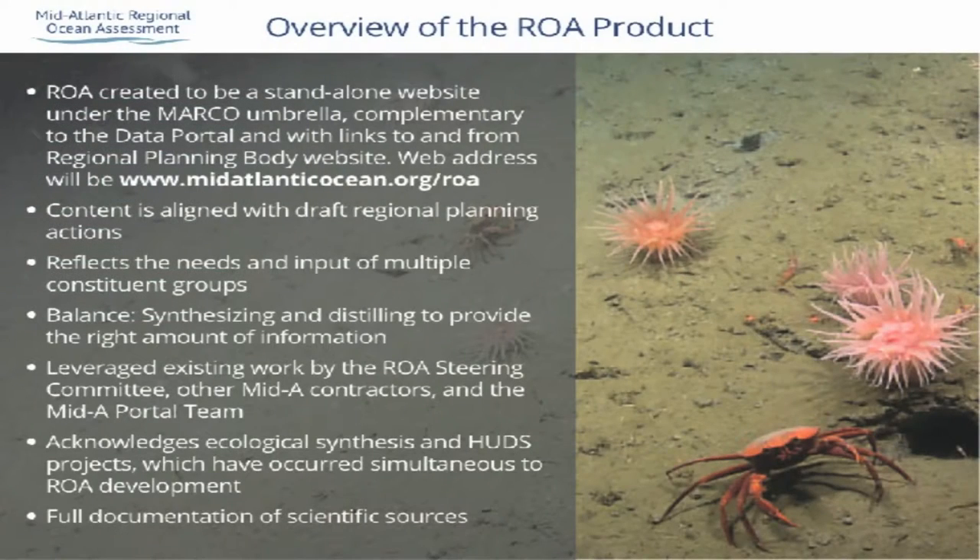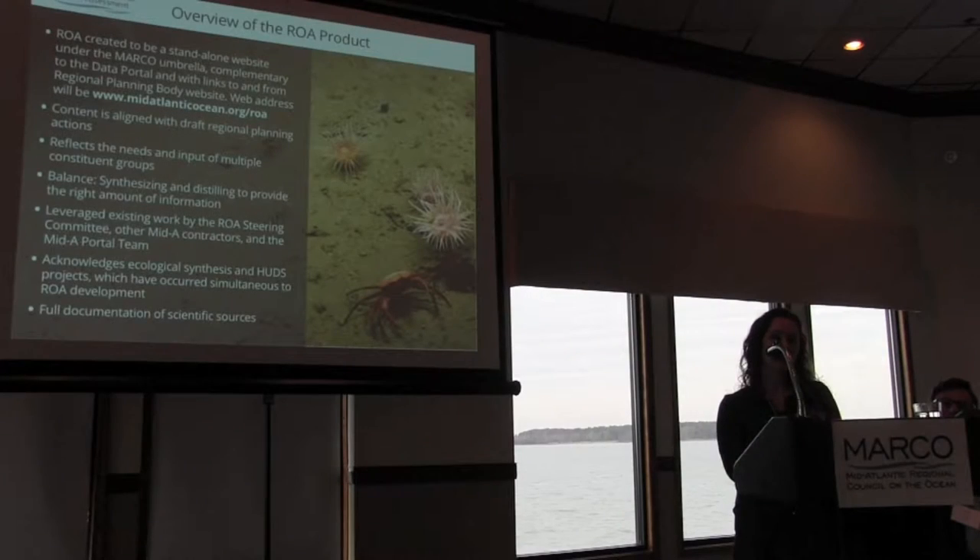We created the ROA to be a standalone website. We got agreement from multiple folks in the region guiding us that it should be its own website, linked off of the Marco website, but with links within the ROA to the mid-Atlantic regional planning body's website, the Marco data portal, and Marco itself — so there's a lot of integration back and forth between these different elements. The content is aligned to the draft regional planning actions, so you'll see a dichotomy in the website where we look at ecosystems and human uses.